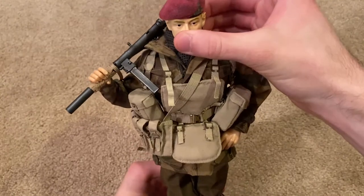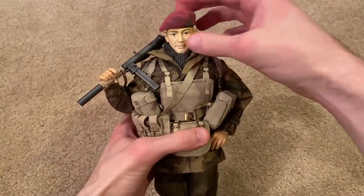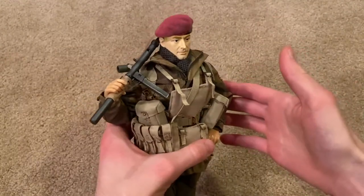All right guys, here is Terry Wolcott — an incredible British paratrooper.